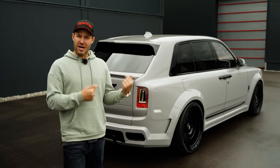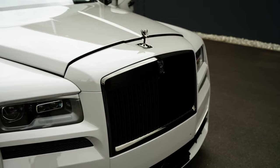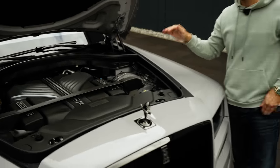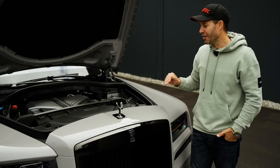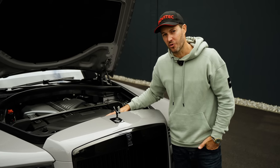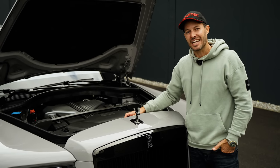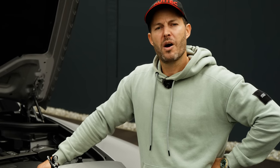You might ask yourself what exactly is powering this beast. In here we've got a massive 6.75-litre twin-turbocharged V12 engine that, with our Spofec N-Tronic system in collaboration with the sport exhaust, churns out 685 horsepower. If you squeeze that pedal on the right-hand side, you'll brush past 100 km/h in just under five seconds. Keep your foot in, and you'll get up to a top speed of around 250 km/h, where Rolls-Royce have decided that's enough.